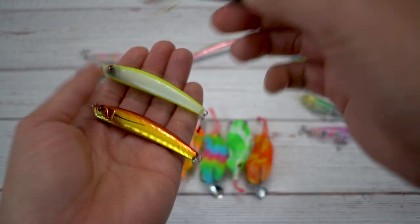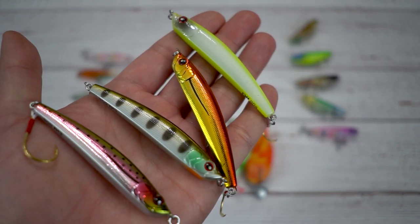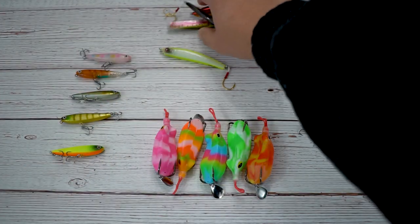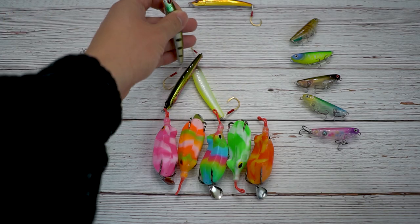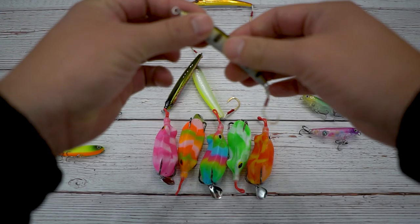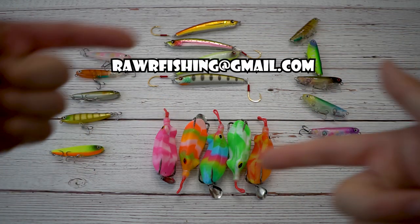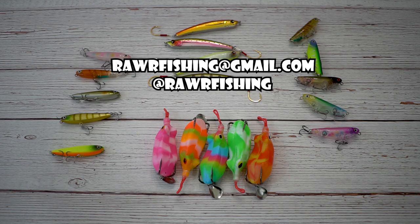Let me show you guys all the colors I have. Because it's sold as a set, just like everything else. They're all pretty sexy looking colors. Let me measure one — the bluegill color here. It is a little over three inches, maybe three and a quarter. This set right here is also $28. That is what Uncle Jimbo is selling to you guys today. If you guys are interested, send an email to rawrfishing@gmail.com, or message me on Instagram at Rawrfishing.